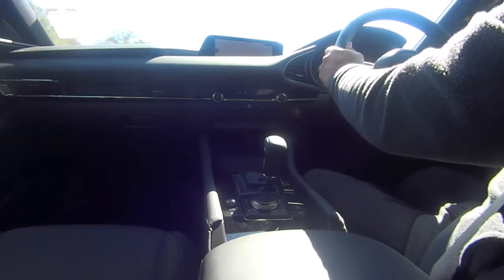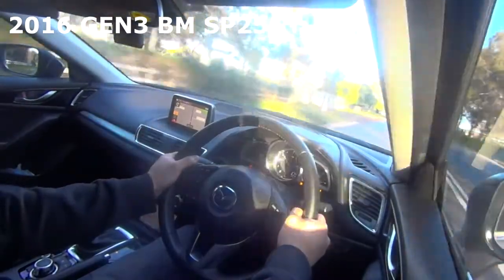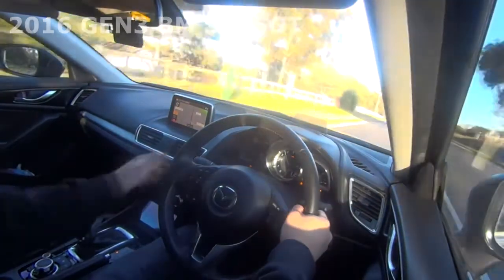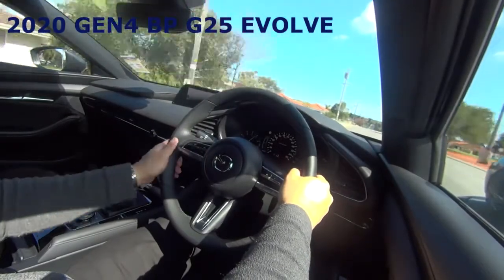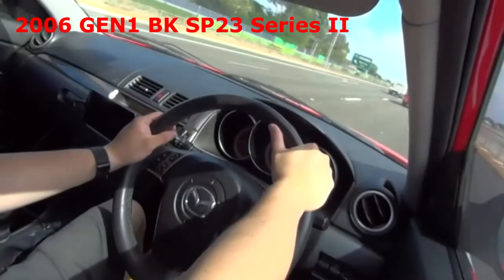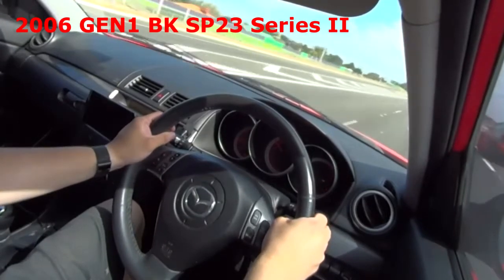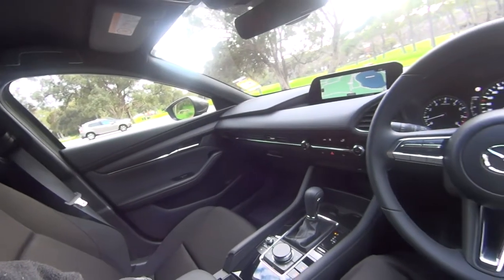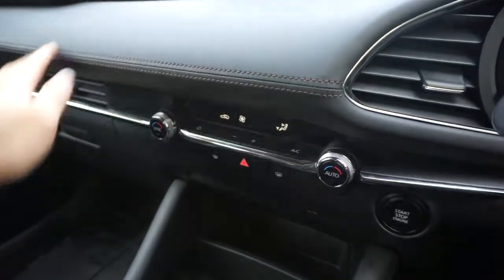Check out this back-to-back video of my Gen 3 SP25 GT and the SP23. Interior styling has also been upgraded to feel more premium. While this G25 Evolve misses out on leather seats, it does get some leather-like squishy inserts and a nice firm steering wheel.